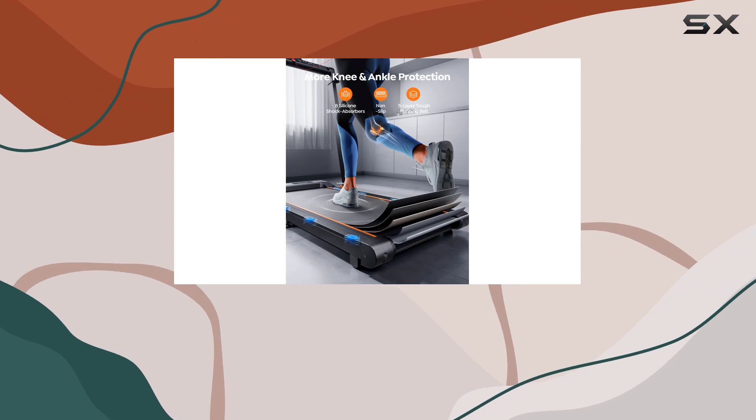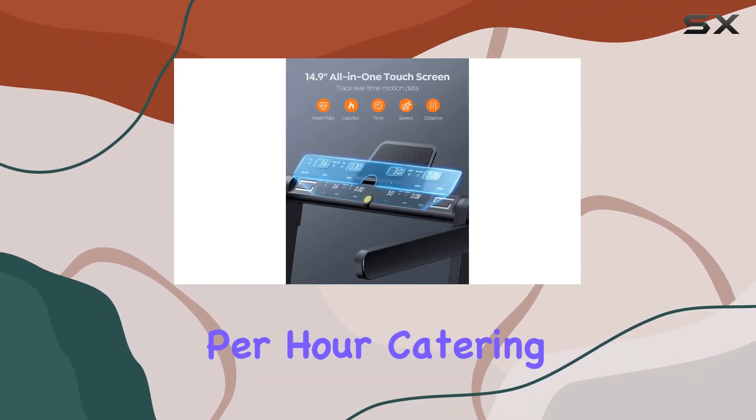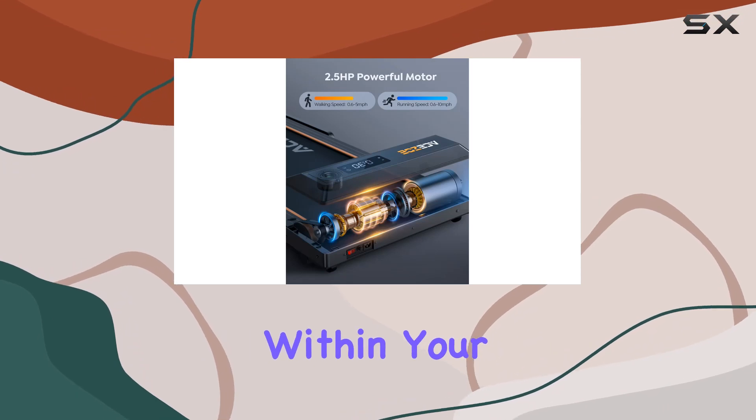The 2.5 HP powerful motor delivers speeds from 0.6 to 10 miles per hour, catering to different fitness levels within your household.